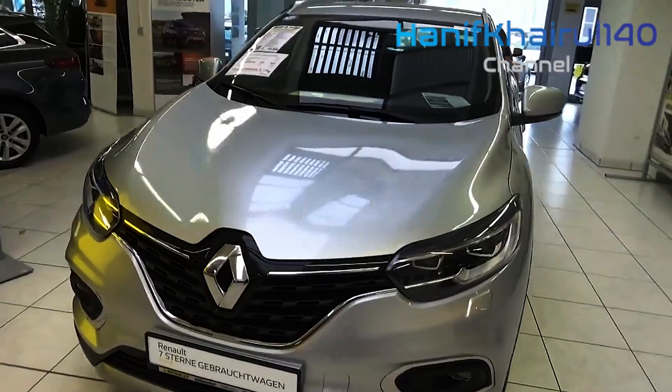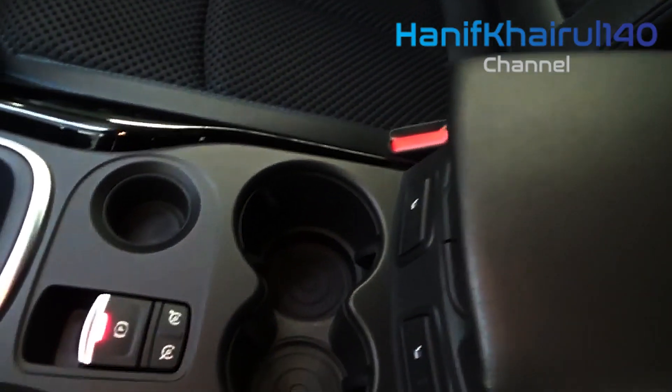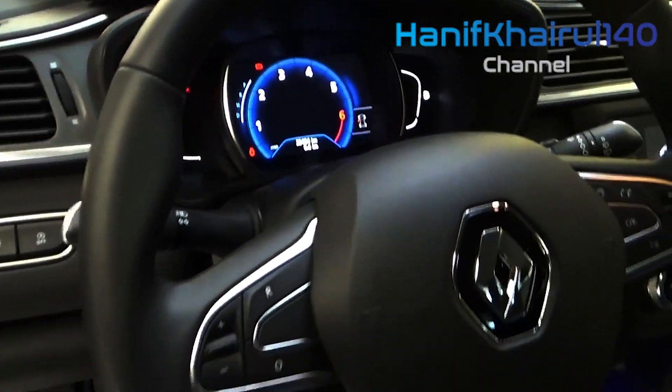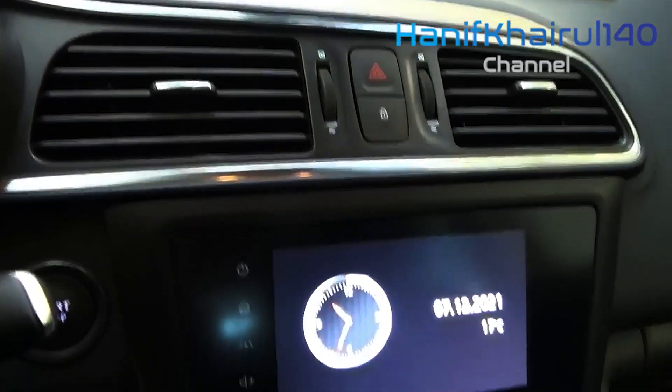Spy photographers have caught the new Kadjar out in the wild in Spain, offering our first look inside the medium-size SUV as it prepares to launch in 2022. Inside photographs taken while the model was camouflaged show how the new Kadjar may contrast with the new-generation Nissan Qashqai, a vehicle it will be closely connected with on a shared CMF-C platform.